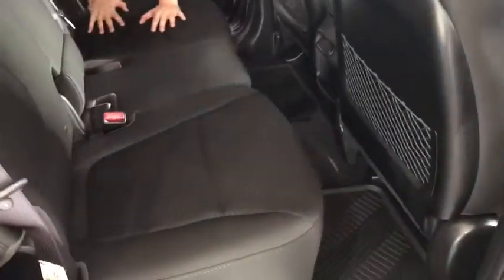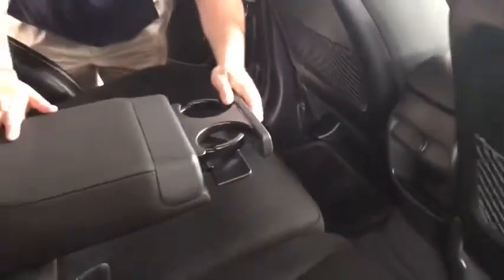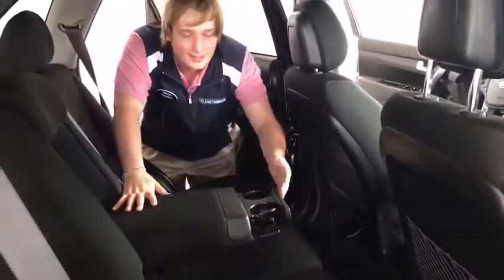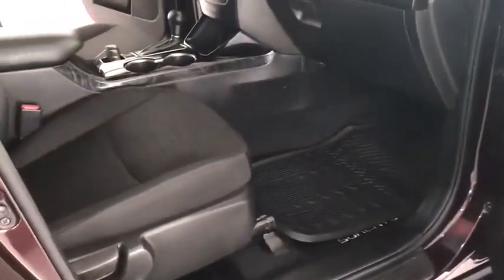Coming to the back row, we have that super comfortable cloth interior bench seating. Not only does this stuff look great, but it's very, very nice for a long car ride. This also comes with cup holders built in — how cool is that? We also have the rubber matting on the floor, good for keeping off dirt, snow, rain, whatever you got.